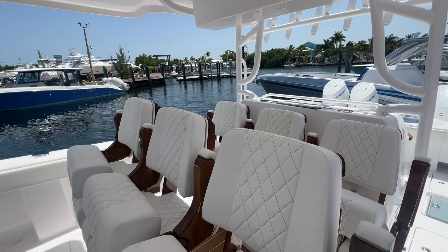Boat is loaded with a full JL Audio sound system — got speakers everywhere, got those big plugs, eight eights all throughout the boat. White on white interior with the beige stitching and accents.